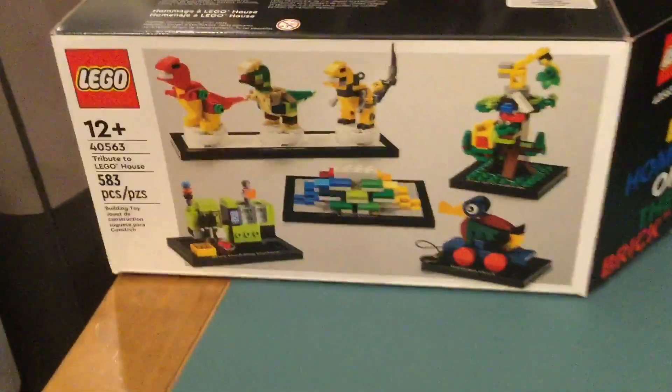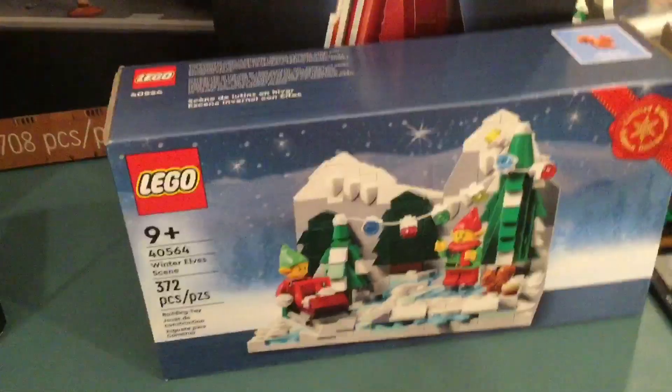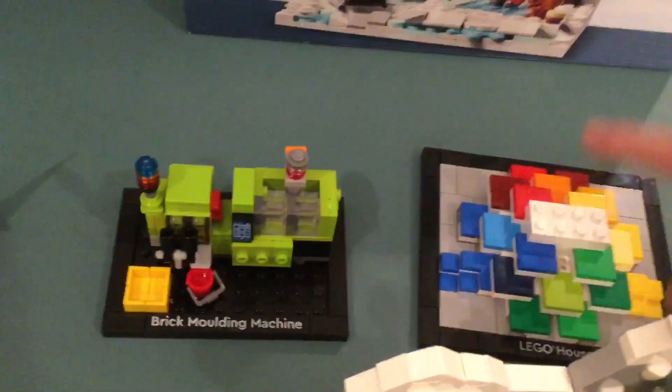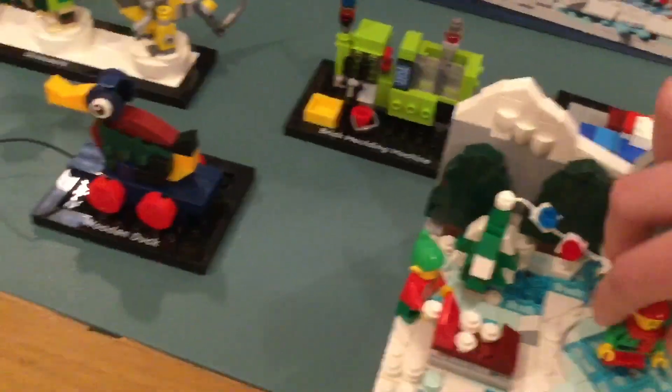First up, I got this little promo and this promo, and I actually built both of these already. As you can see, this one — the tribute — all right here. My favorite of the five builds is this one. Let me know in the comments below which build of this set is your favorite. And then this was a little snow promo with the elves and the spark and spin — it's pretty cool.